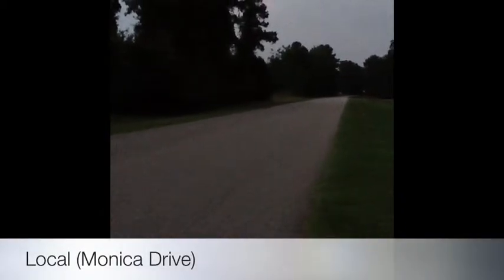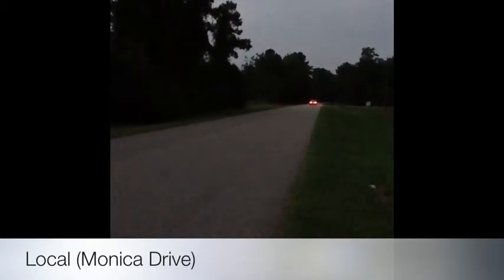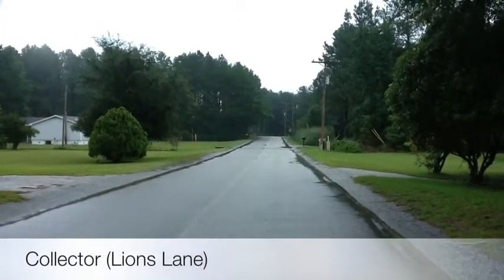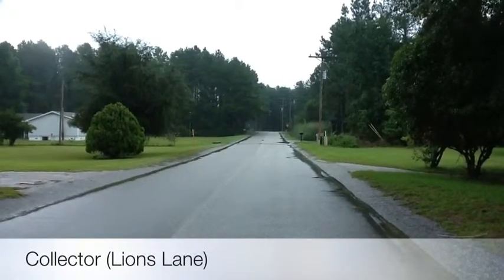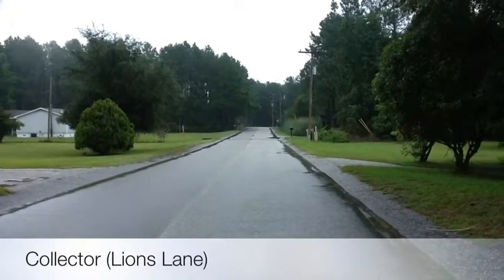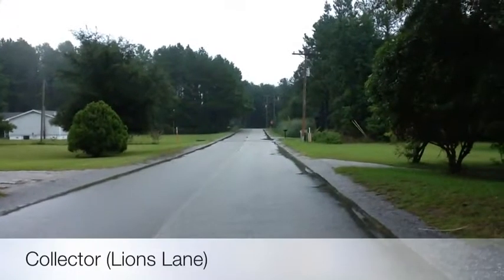This is Monica Drive and it is the road that connects from my house to U.S. Route 90. It is what is considered a private local road. They provide limited mobility and are the primary access to residential areas, businesses, farms, and other local areas. Their speeds vary from 20 to 45 miles per hour. This is Lion's Lane and it also is a private local road. Local roads are divided into smaller categories like public local roads and private local roads. Most of the roads in the U.S. consist of local roads.